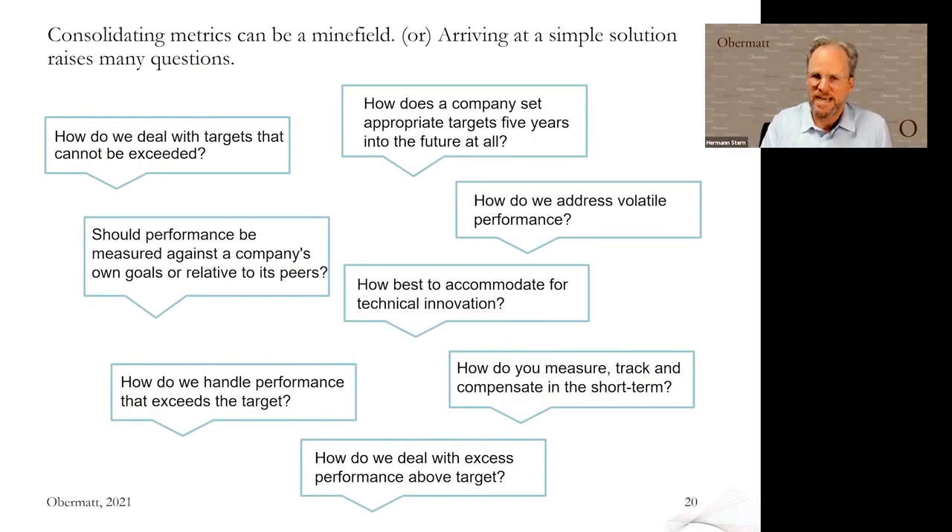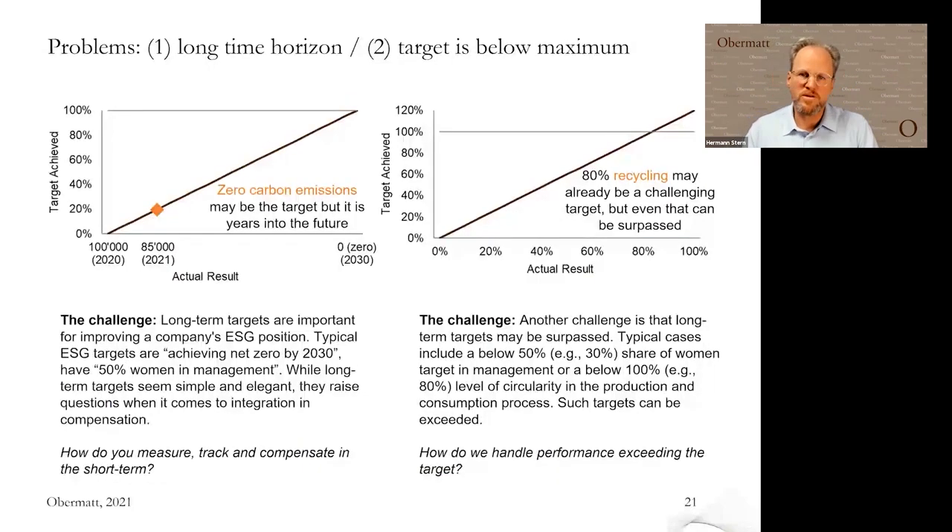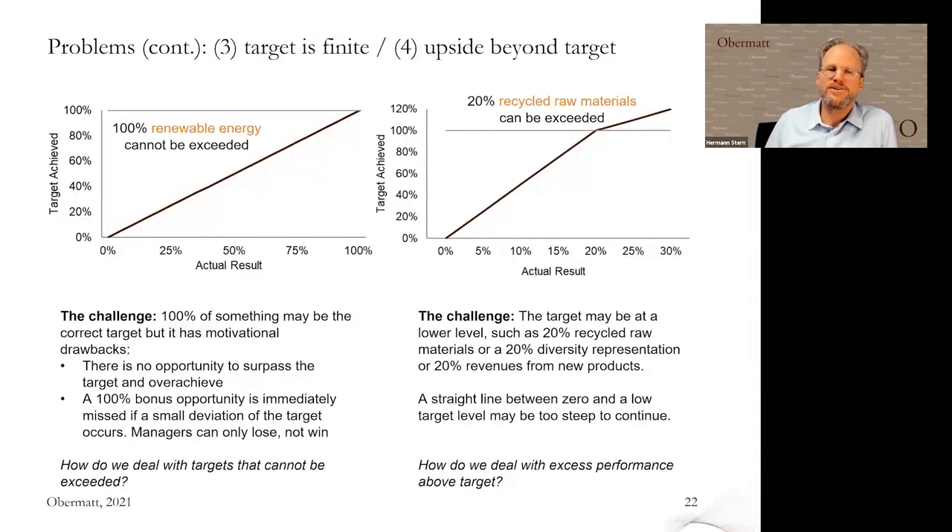We encountered quite a few problems when consolidating multiple objectives. You'll have different objectives, different volatility, different time horizons, and need to bring them all together into one metric. The first problem is a long-term time horizon: if you want to go to net zero carbon by 2030 and you're in 2020, it's 10 years away. We also have the problem that maybe your target is below the maximum — what do you do if you have a target of below 50% women in management? And even worse: if you want to use 100% renewable energy and make that into a performance assessment used in compensation, you basically can only be below target — you cannot exceed 100%.